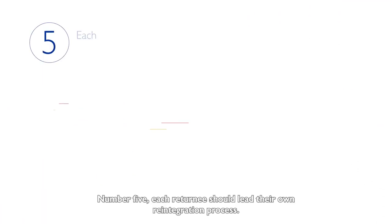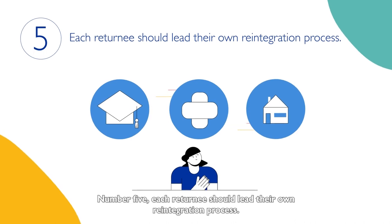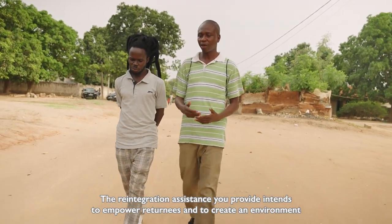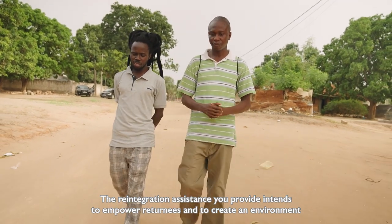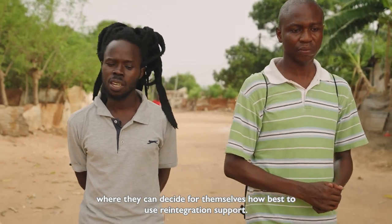Number five. Each returnee should lead their own reintegration process. The reintegration assistance you provide intends to empower returnees and to create an environment where they can decide for themselves how best to use reintegration support.